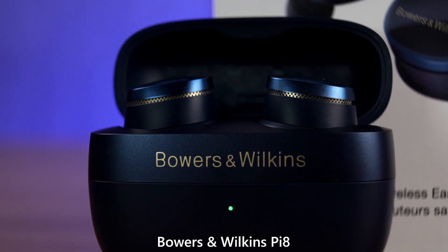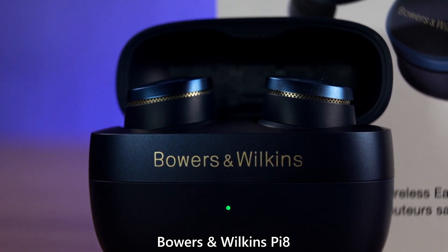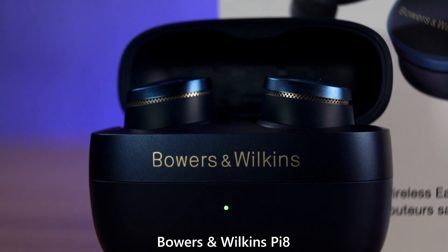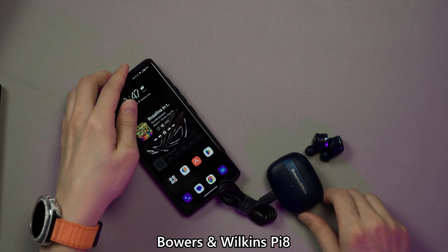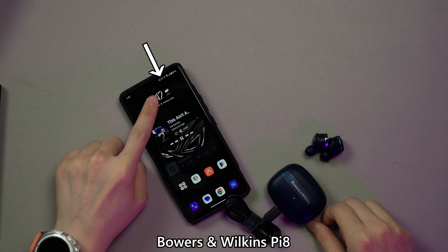For earphones, I have only one to highlight: the Bowers & Wilkins PI8. It is a no-BS type of wireless earbuds that focuses on providing the best sound quality possible, and I just love it. The way the charging case can convert into a wireless audio transmitter is just very smart and it works very well too.